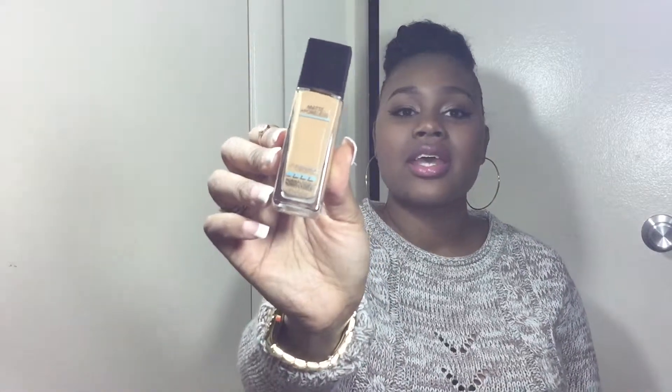The next thing I got was the Maybelline Fit Me Matte and Poreless foundation — we have a matte theme going here. In the bottle it just looks like this, and I got it in the color 322 Warm Honey.